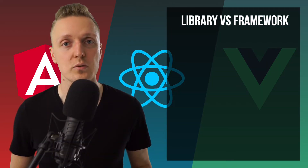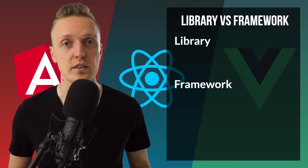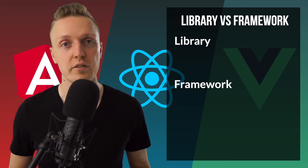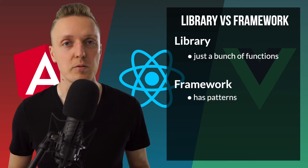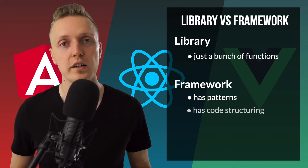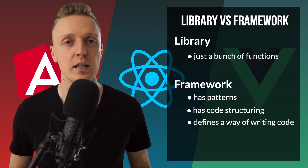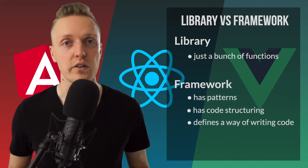The first question is: what is a framework and what is a library? Why am I asking this? Because on the official website of React it says that React is a library and not a framework. Angular and Vue both say that they are frameworks. A library is just a bunch of functions which help you simplify your work, and a framework is something bigger — it helps you with patterns, a way of writing your code, and basically structuring your code in a completely different way. Which means a framework is something much bigger than a library, and it changes the way you write code.